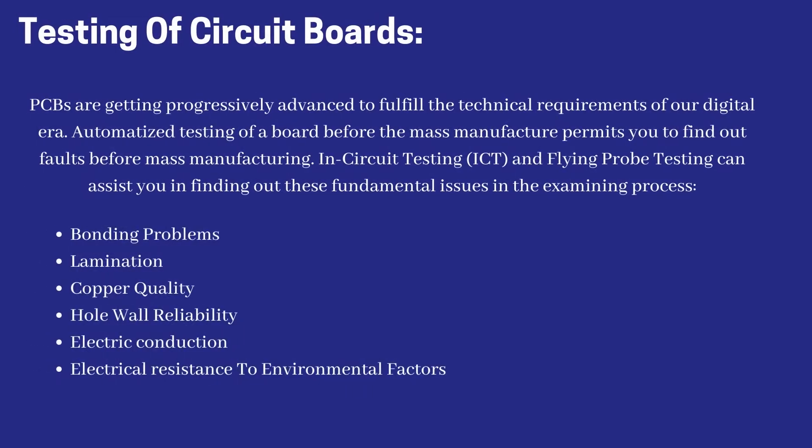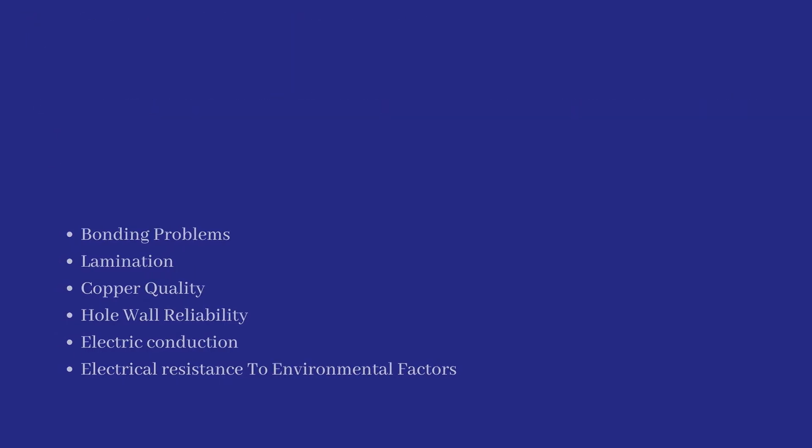Testing of circuit boards: PCBs are getting progressively advanced to fulfill the technical requirements of our digital era. Automated testing of a board before mass manufacture permits you to find out faults before mass manufacturing. In-circuit testing and flying probe testing can assist you in finding fundamental issues in the examining process, including bonding problems, lamination, copper quality, hole wall reliability, electric conduction, and electrical resistance to environmental factors.